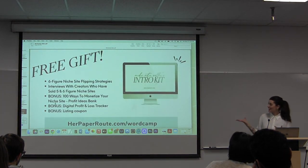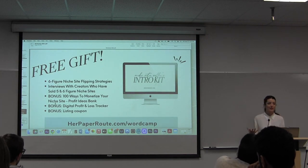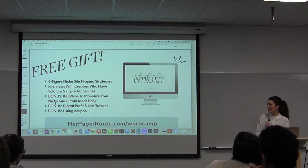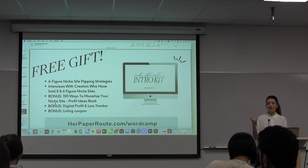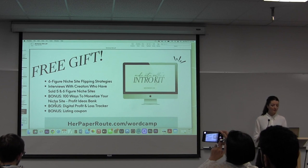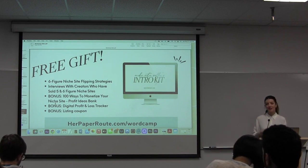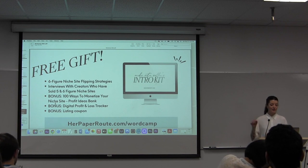The free offer I wanted to give you is my Niche Site Intro Kit, which I do sell, but I want to give it to everybody here for free to say thank you for coming to see my presentation. This includes interviews I've done with creators who have had five and six-figure exits, a step-by-step training on what you can do — in more detail than what I talked about here — to get your site ready to hit a marketplace. I've also included 100 ways to monetize your site as a bonus, kind of like an idea bank you can pull from any time if you're ever thinking, 'how can I make some money today?'